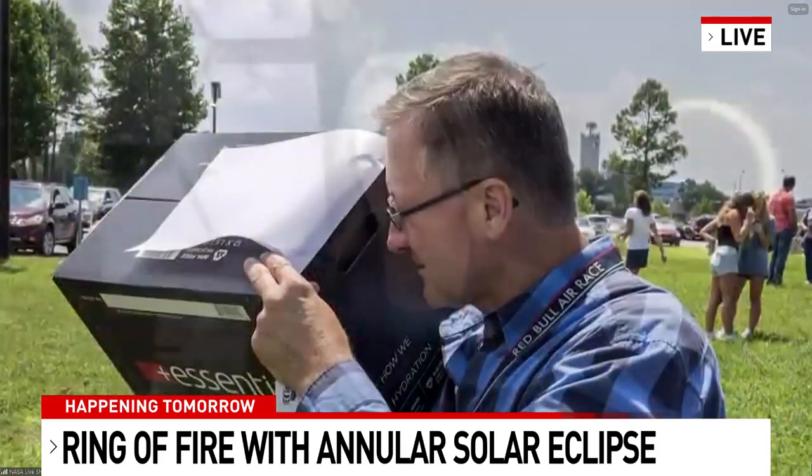Where do I get one of these glasses? So the best bet for glasses is usually museums and science centers — those are great places to pick them up. And if you don't have time to pick one up before tomorrow, those indirect methods are just as good. And if nothing else is available, literally the shadow through leaves on a tree will show you these little miniature shadows of the sun. So there are great opportunities to view it with or without solar filters.